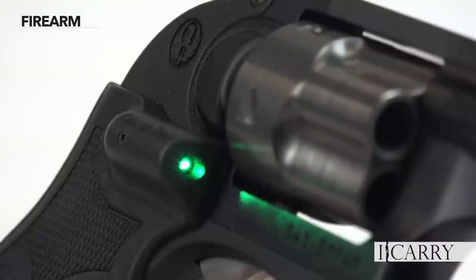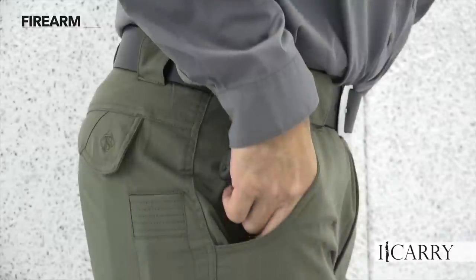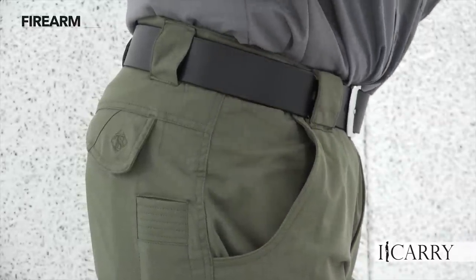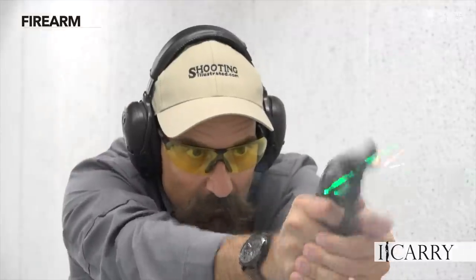This particular LCR sports a Crimson Trace green laser grip upgrade. It makes the revolver a little harder to pocket carry, as the standard Hogue grips are a two-finger grip while the Crimson Trace has one for three, but there's greater recoil control with the upgrade. Carrying this LCR with the laser grips and a pair of jeans might be difficult, but a good pair of cargo pants with larger pockets is not a problem. The obvious benefit of the Crimson Trace laser grip is the instant-on capability combined with an immediate aiming point regardless of light level — it's pretty close to a must-have accessory.